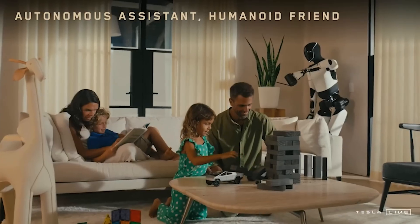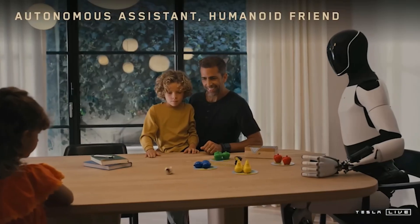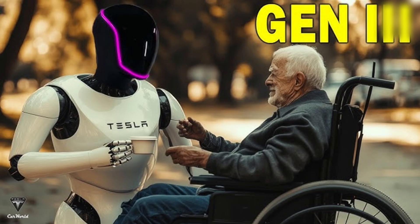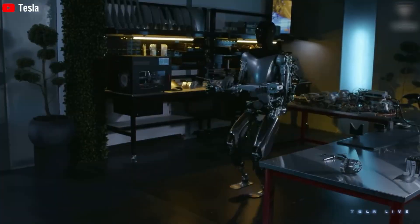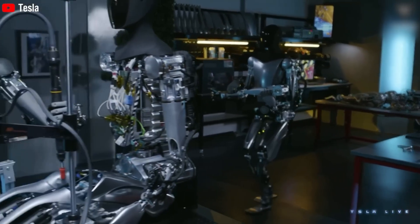It saves time by doing chores, giving people more room for family or hobbies. It boosts accessibility, helping those with disabilities or the elderly live better. The economic impact is strong — mass production means more jobs in manufacturing and programming, and lower labor costs for industries.